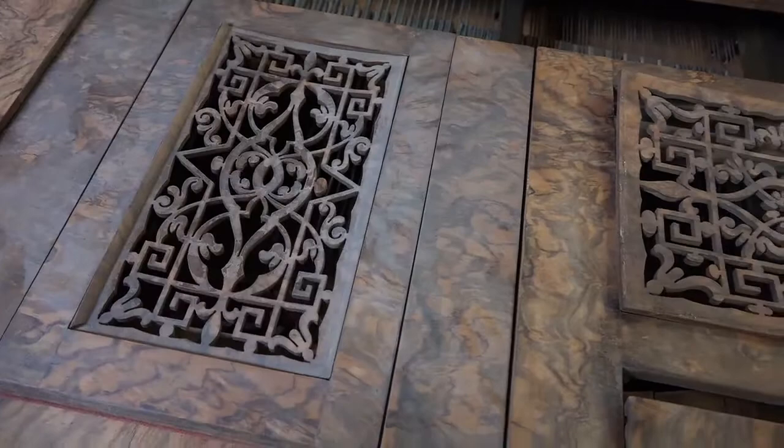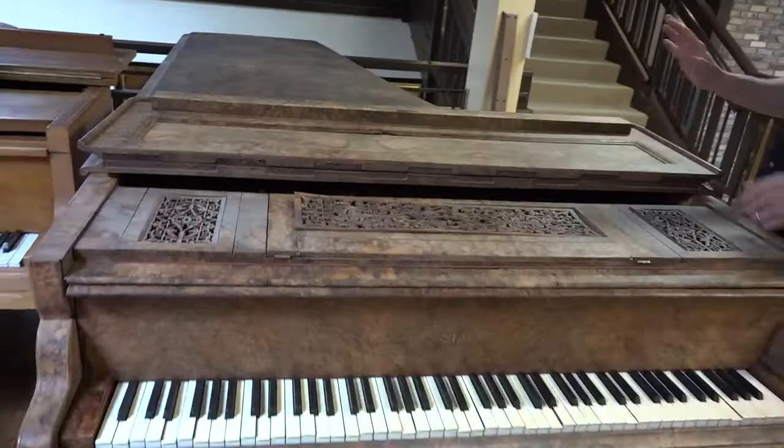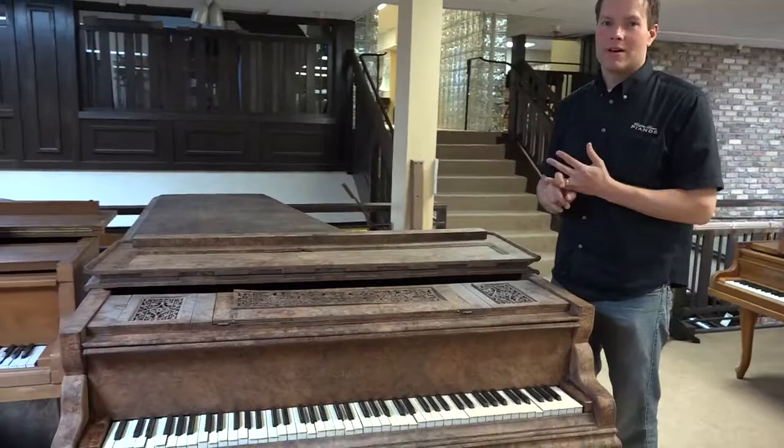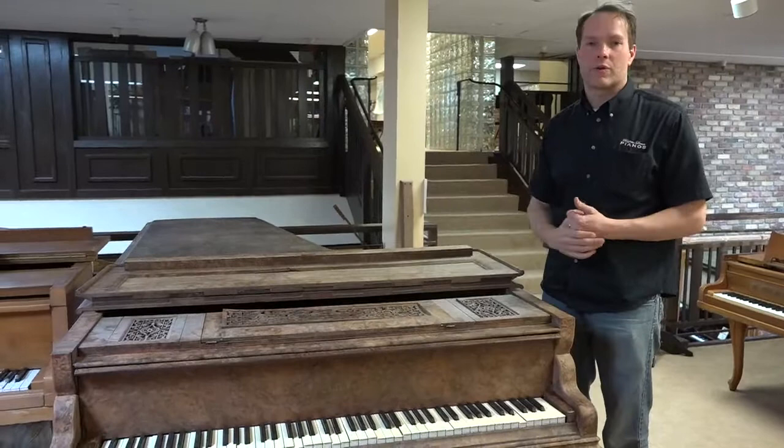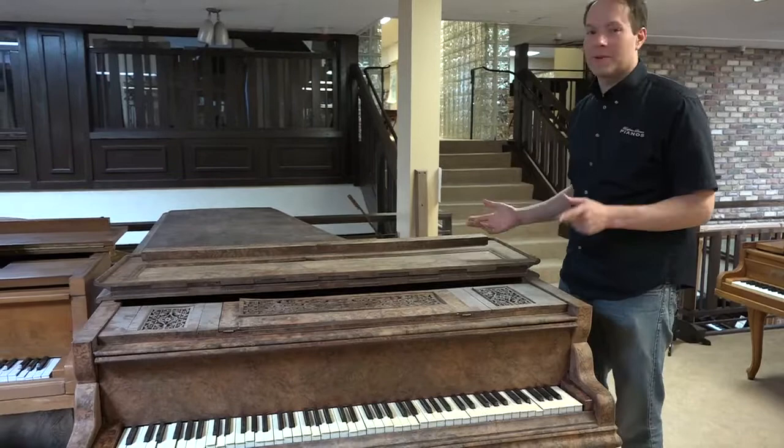We were trying to figure it out — there is a realistic possibility that this very piano was played by either Chopin or Franz Liszt. Because of the era and the size, this would have been in a wealthy person's home in the 19th century — there's your hint.